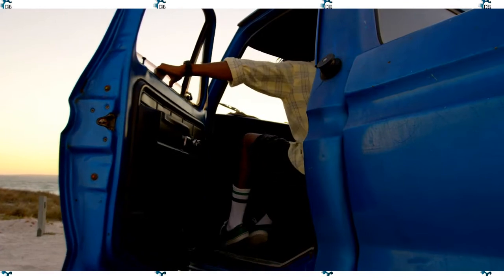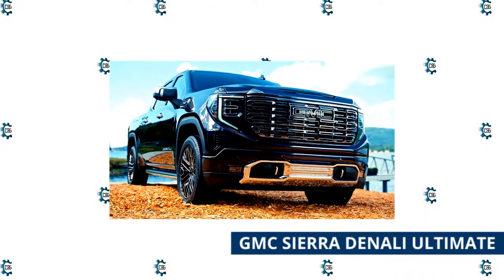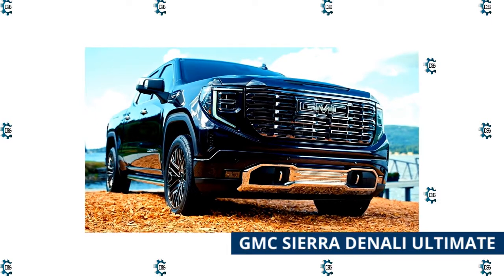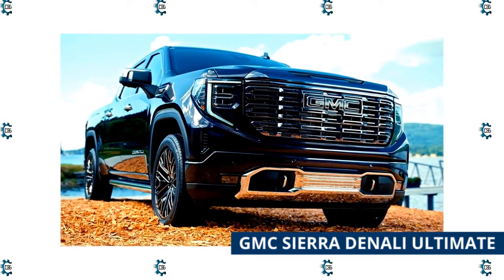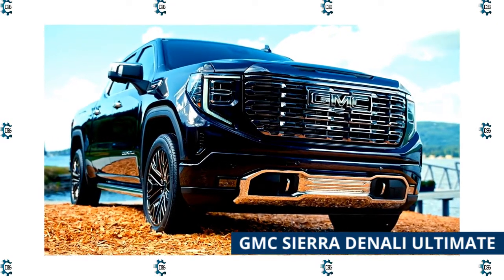The GMC Sierra Denali Ultimate has always been promoted as the world's most luxurious truck, but competitors have gotten too close in recent years, necessitating a fast overhaul. With a price tag north of eighty thousand dollars, the new Denali Ultimate is the most costly half-ton pickup truck available.